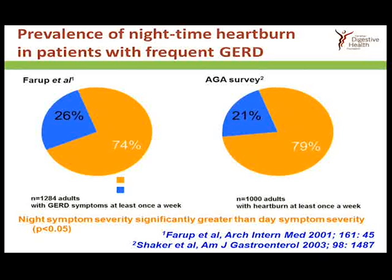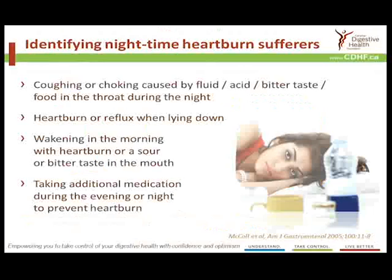In more recent years, we've been looking particularly at the timing of reflux symptoms, and a very large proportion of people who experience heartburn are experiencing those symptoms at night. Between 20 and 25 percent of patients surveyed in two different surveys are experiencing nighttime heartburn. Those affected include people who get heartburn lying down, people who have choking or coughing at night, and those waking in the morning with a bitter taste in the mouth. The quality of sleep is also disturbed in these patients.